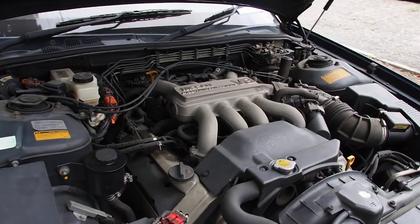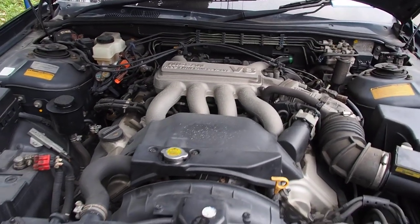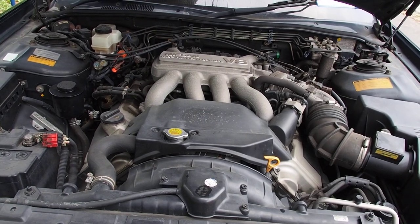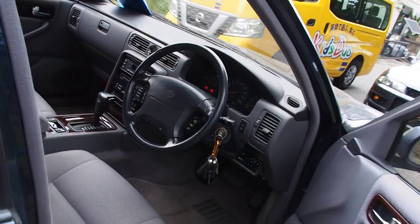It has a 4.1 liter naturally aspirated engine. Oil and coolant have both been checked and they're both okay. Really no problem with this car mechanically. We'll close the hood here and turn the engine off.